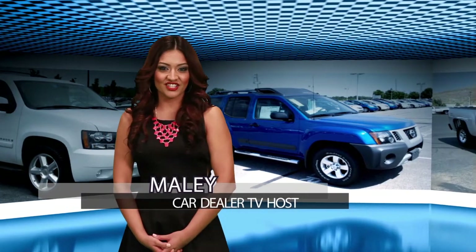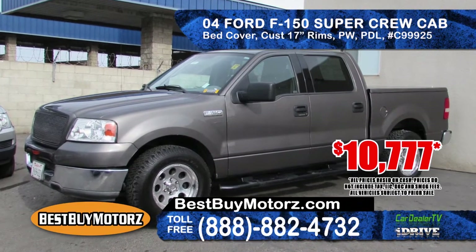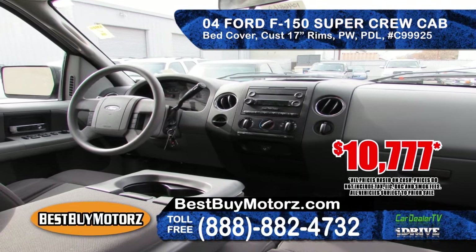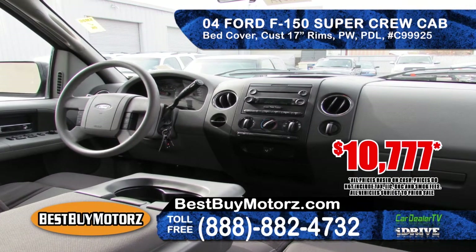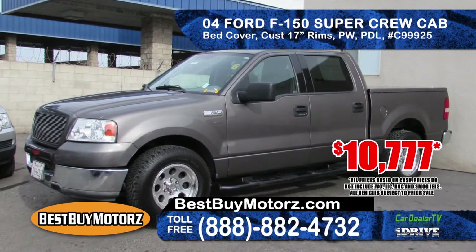We have fantastic deals on trucks to show you. From Best Buy Motors we have a 2004 Ford F-150 Super Crew Cab XLT. It features an automatic transmission, custom 17 inch rims, power windows and door locks and a bed cover. With two to choose from, prices starting at $10,777.